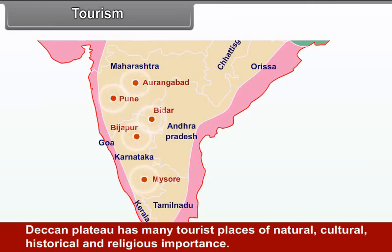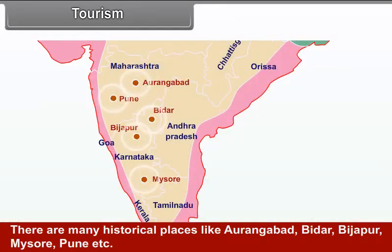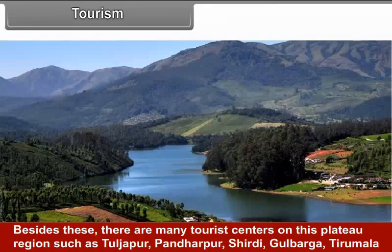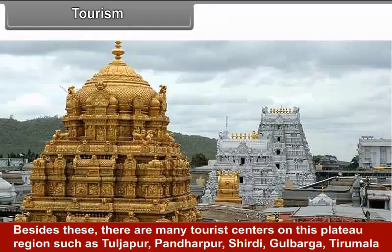Tourism: The Deccan Plateau has many tourist places of natural, cultural, historical and religious importance. Bengaluru and Hyderabad are famous for their gardens. There are many historical places like Aurangabad, Bidar, Bijapur, Mysore and Pune. Besides these, there are many tourist centres such as Tuljapur, Pandharpur, Shirdi, Gulbarga, Tirumala and Madurai that attract people from all over the world.